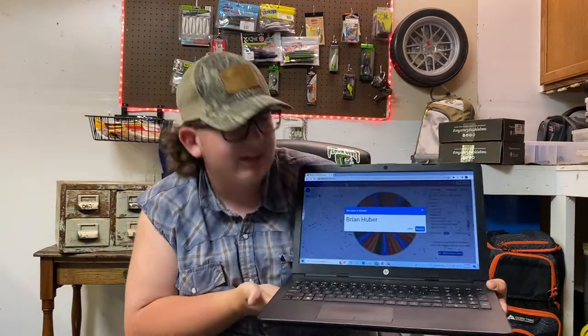All right, congratulations to Brian Huber! I will be in contact with you soon. Thank you all for watching.